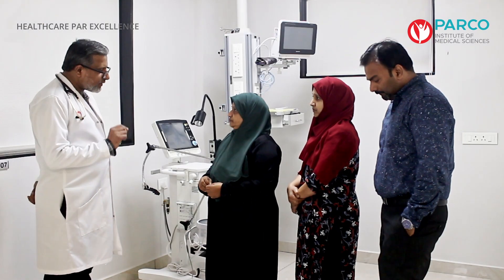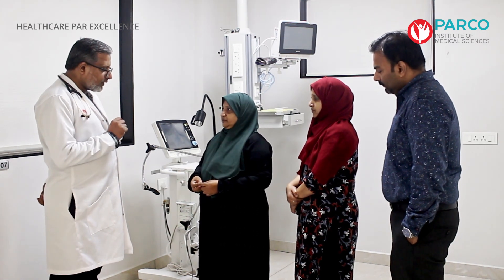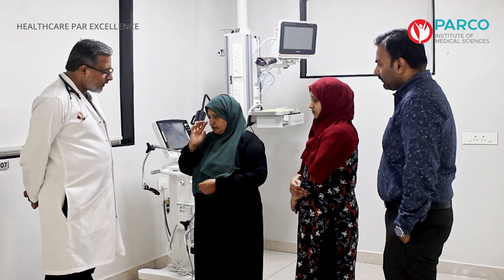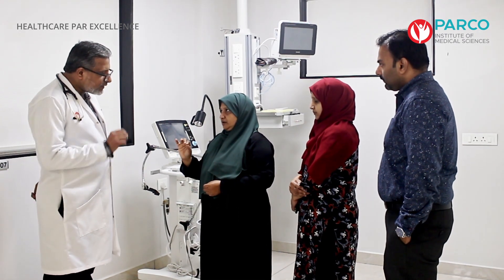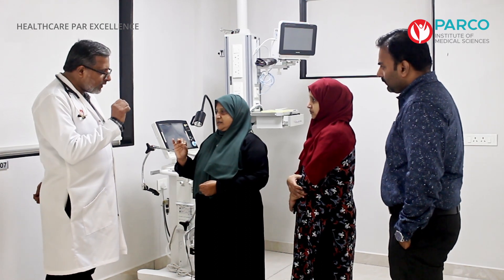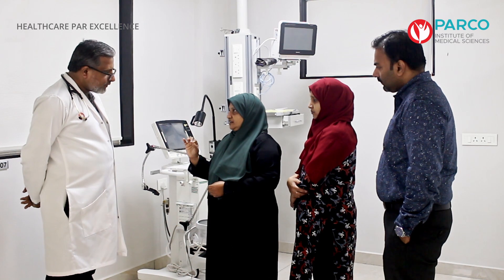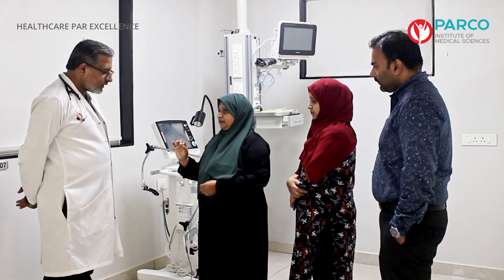He has discharged the aneurysm. The procedure is called coiling — stent-assisted coiling.